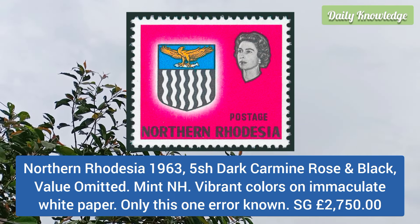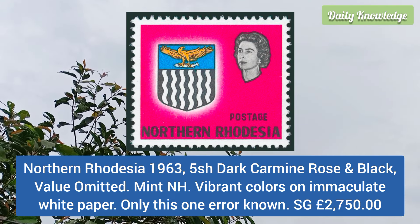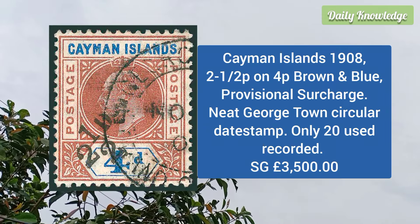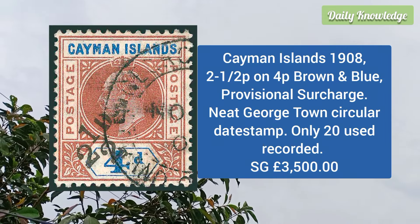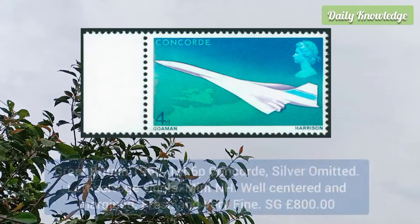Northern Rhodesia 1963 5 shilling dark carmine rose and black, value omitted, mint never hinged, vibrant colors on immaculate white paper. Cayman Island 1908 2 and a half p on 4p brown and blue provisional surcharge, neat Georgetown circular date stamp, only 20 used recorded.